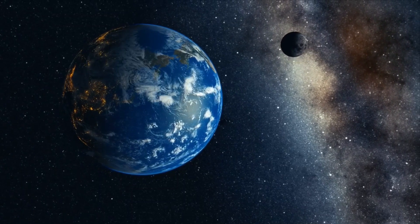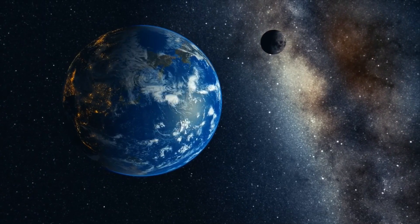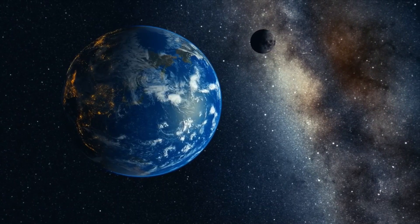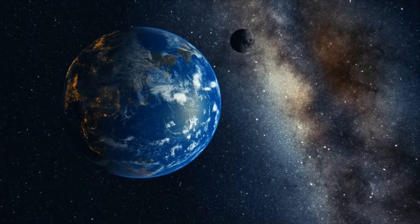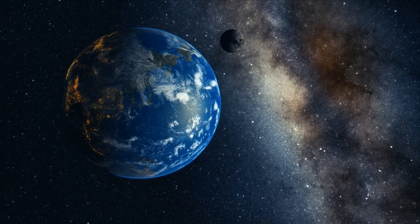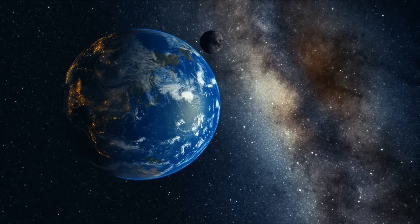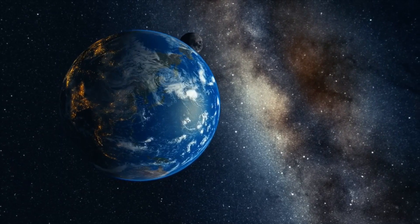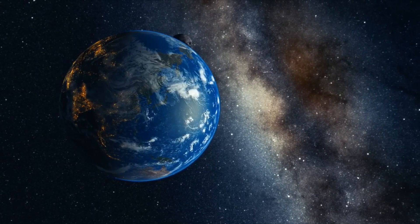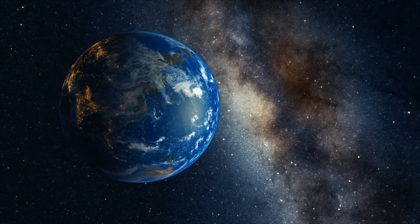Earth has been around for almost 4 billion years. It has seen a lot of asteroids and comets passing by, and a lot of asteroids hitting it. As per scientific evidence, it looks like there have been at least three big asteroid impacts that Earth has survived. Many times, life forms have been wiped out from Earth, but life has again resurged from that devastation.